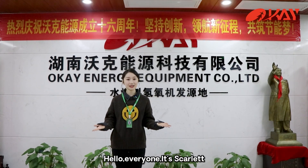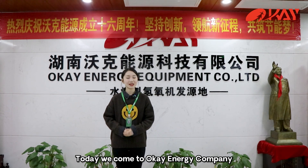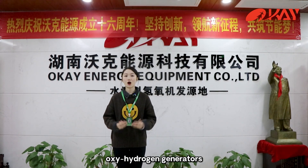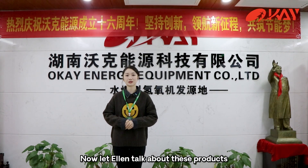Hello everyone, it's Scarlett. Today we came to OKEnergy company. This company mainly produces Oxyhydrogen generators. Now let Alan talk about these products.